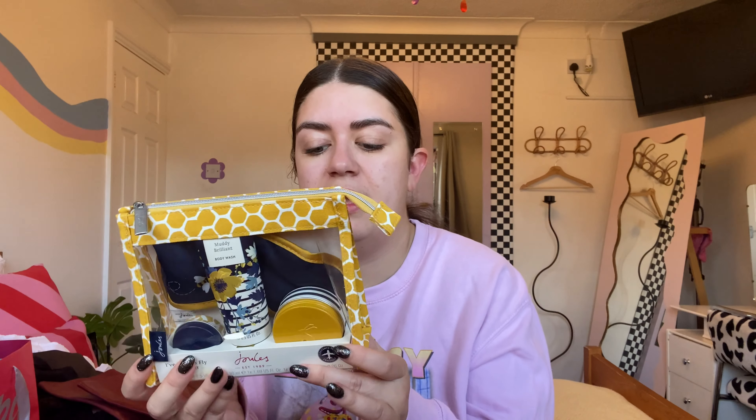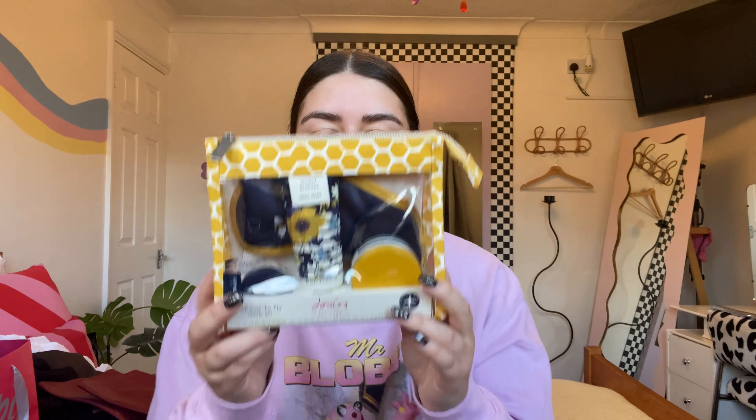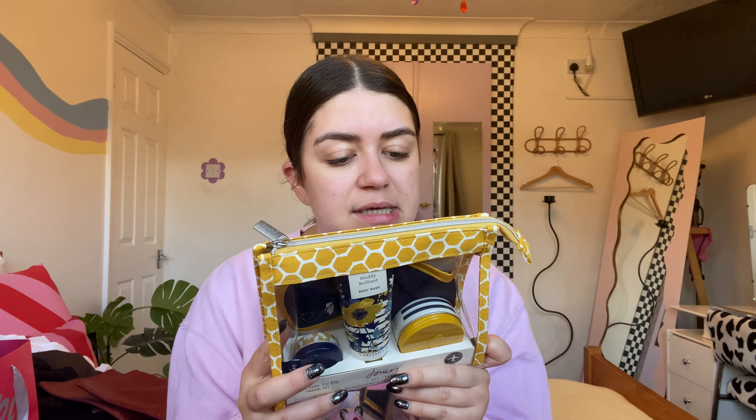Serena from work also got me this amazing 'Fly Me Away' travel set — because let's be real, I'm on holiday all the time. She got me some holiday-related presents which is really funny because they know I love a holiday. In the set you get a body wash, a body butter, a lip balm — which I use constantly — and a little eye mask, which I need to start sleeping with again because I slept so well when I used them.